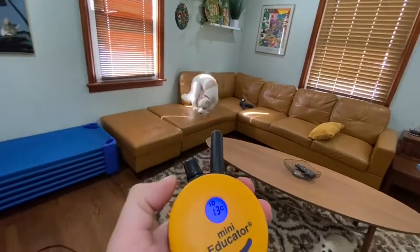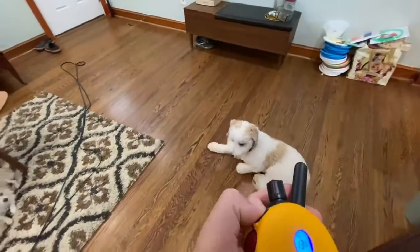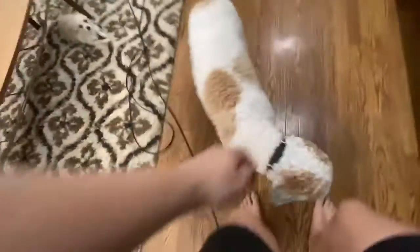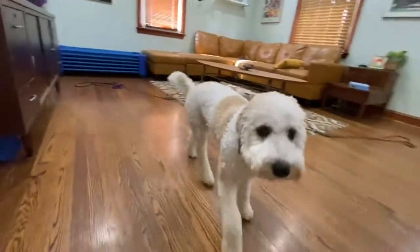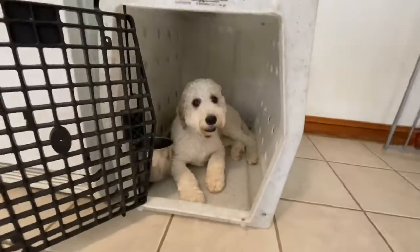Tone-tone, stim-stim. Things are becoming clearer to her. Honey, break, let's go. Honey, place. She goes in, automatically lies down, and doesn't come out even with that door open unless I invite her.